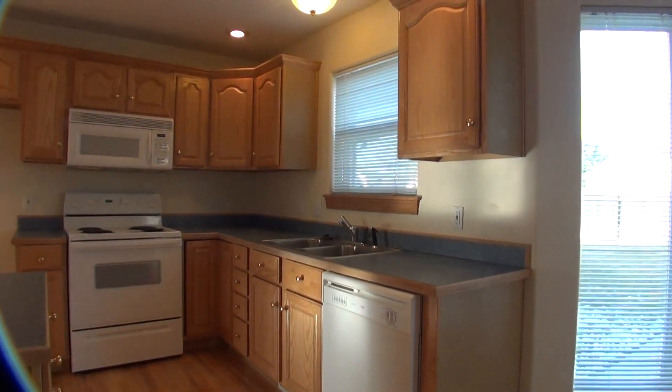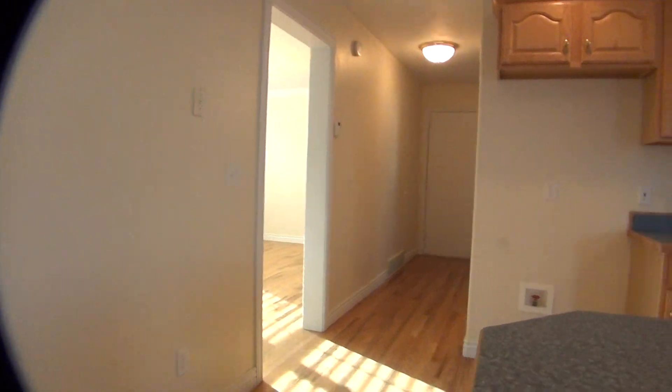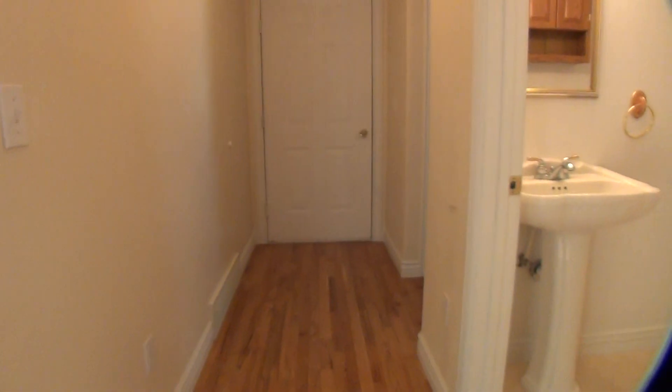Dishwasher. There's your cupboards and counter space. And like I said, this will loop around, so this is the room we looked at already when we first walked in. I'll show you the rest of this level.